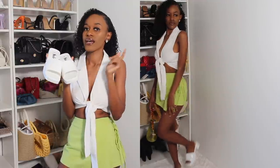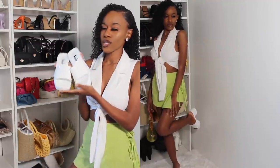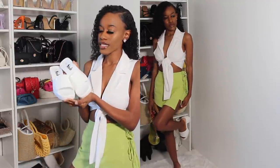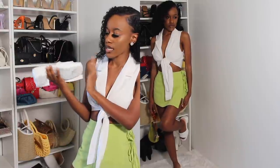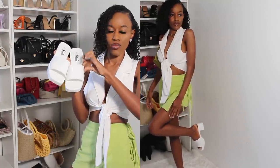I want to be wearing these platform sandals with this outfit. I was going to buy these from Gucci but when I saw that SHEIN had them I decided to get them there — they have so many different colors. They're really easy to walk in; I haven't worn them outside yet but you can tell it's going to be comfortable. They have a plastic rubber material.